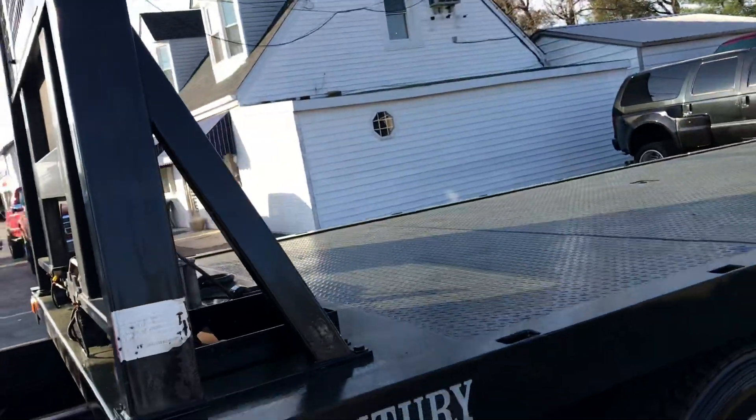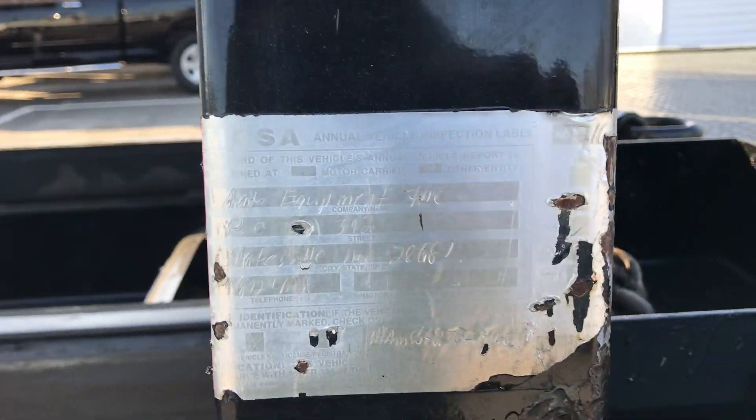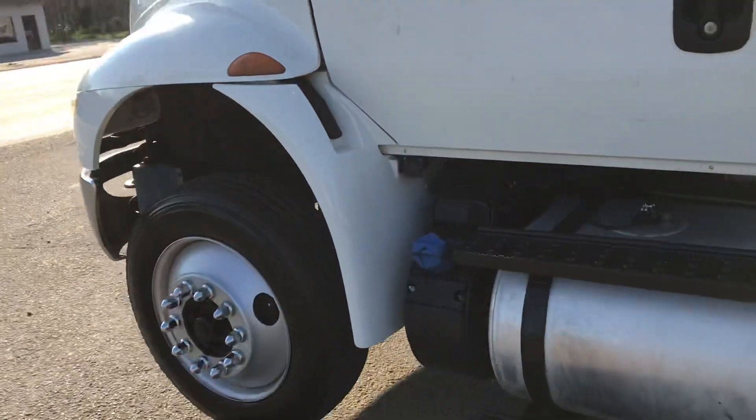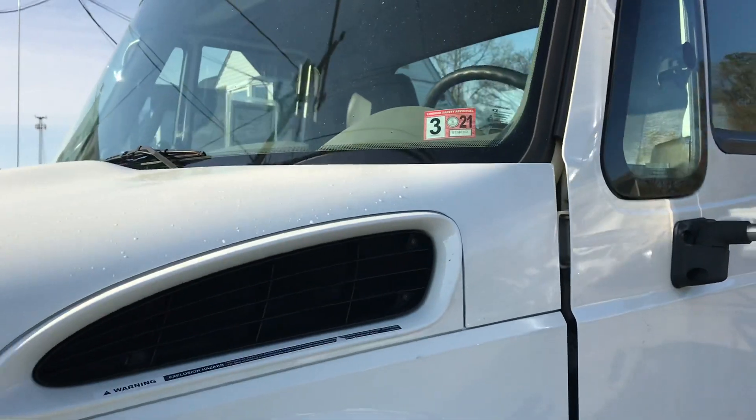That's your chassis information. Fresh inspection on the truck — inspection certificate included.